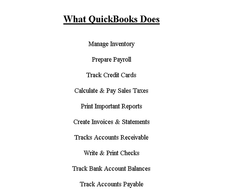Hello and welcome to this QuickBooks training video. This training video discusses what QuickBooks does. It's important to note the features and strengths of QuickBooks and what it can handle.